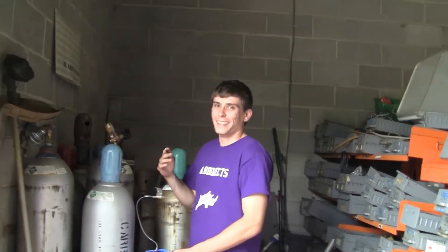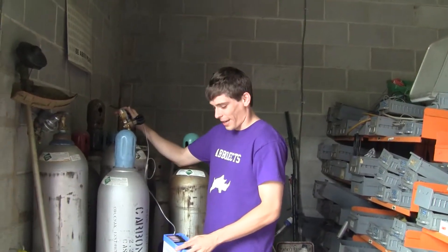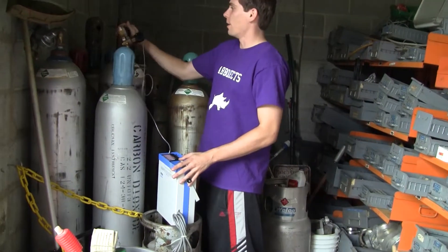Hi, Brett Harmon here from Hitech Trader. Today we're looking at a gas leak detector for helium.